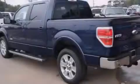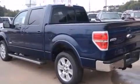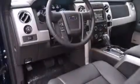Also included are a pass-through rear seat, an auto-dimming rear-view mirror, a rear window defroster, a sliding rear window, and leather seats that provide great support and create an overall luxurious feel.